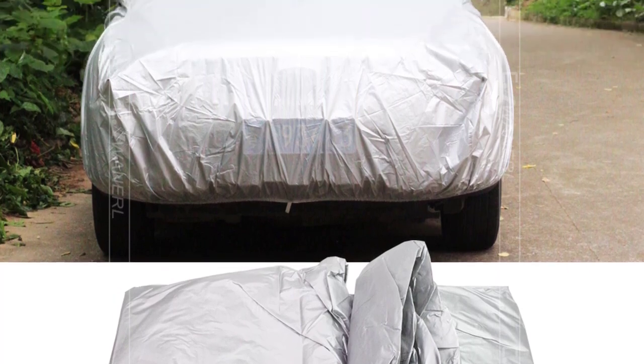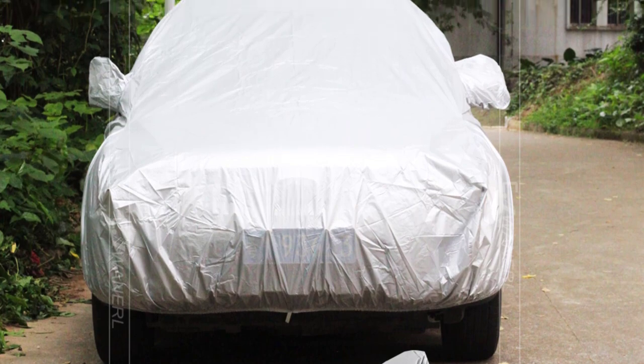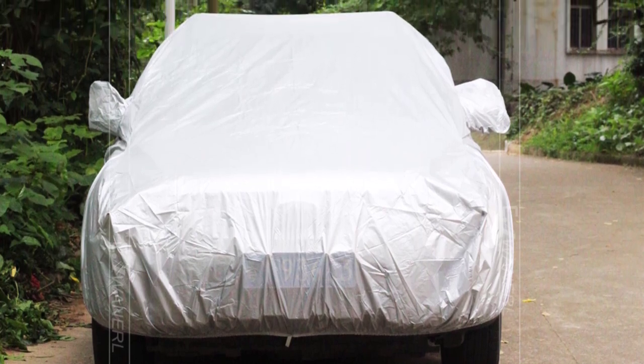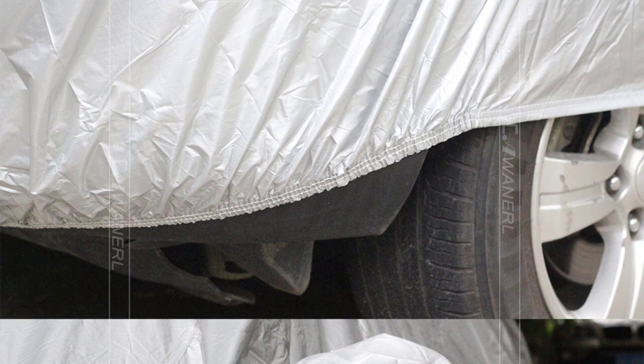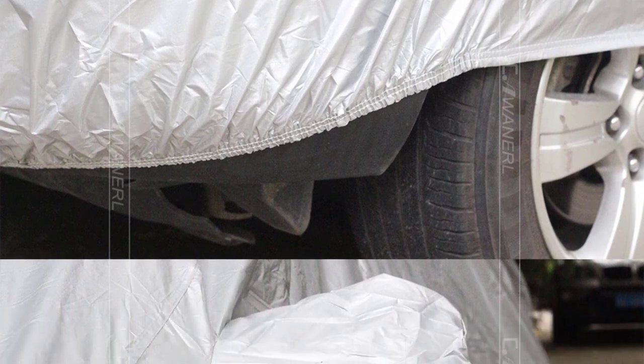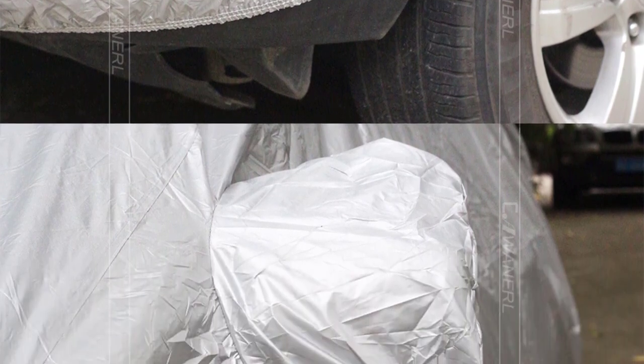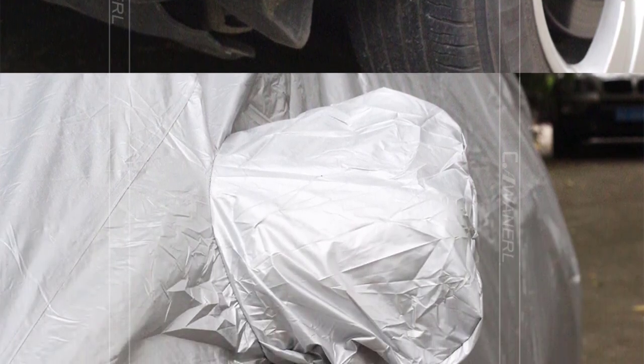Another advantage of the Kauneral Car Cover is its versatility across all seasons. Whether it's spring, summer, autumn, or winter, this cover has proven to be effective in protecting my vehicle from environmental elements. In terms of weight, the car cover is incredibly lightweight at just 1 kilogram, making it easy to handle and store when not in use. Additionally, its compact design allows for convenient transportation.